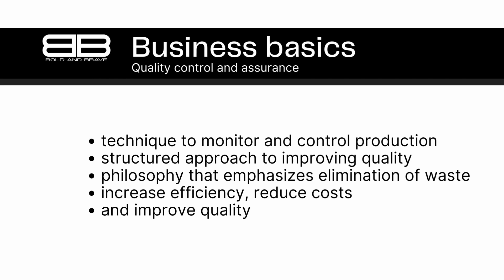Statistical process control, or SPC, is a technique used to monitor and control production processes. By using statistical methods to analyze data from production processes, SPC can help businesses identify issues before they result in defective products. SPC involves setting control limits for specific process variables, monitoring the variables over time, and taking corrective action when the variables fall outside of the control limits.